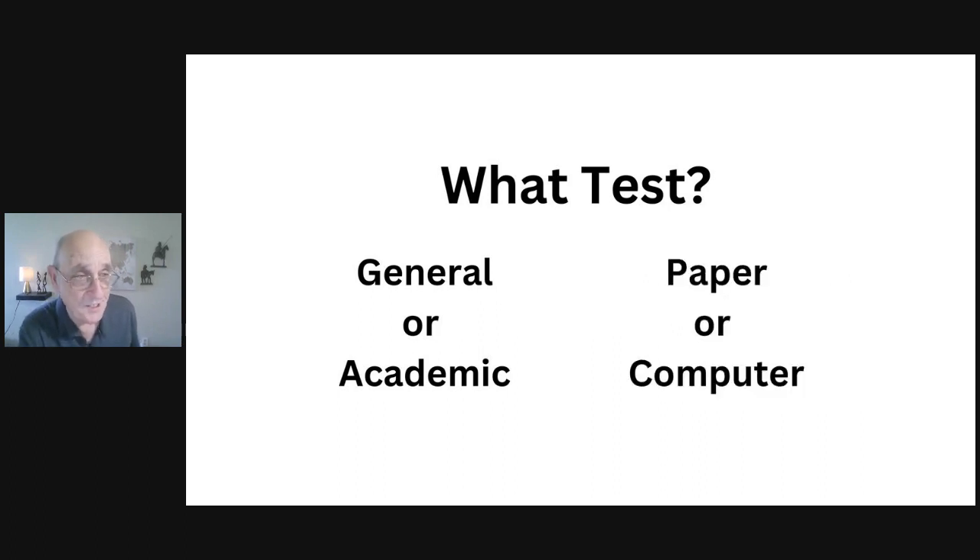You can take both general and academic either on paper or computer. How to choose depends on what you feel most comfortable with. There are advantages to both. Whether you use paper or computer, one thing is the same for all IELTS exams: you have to go to the test center to complete your test.